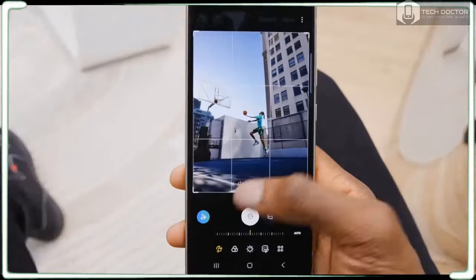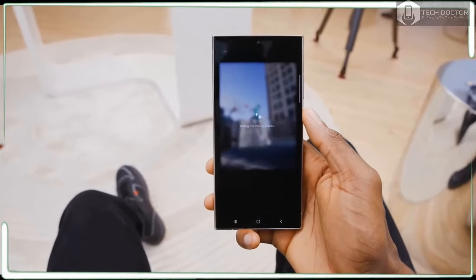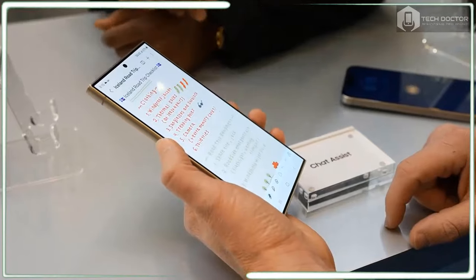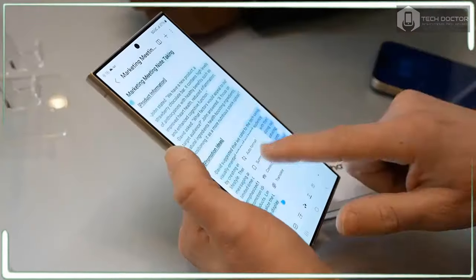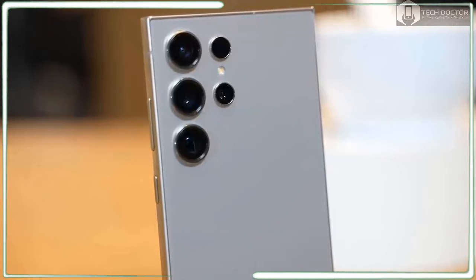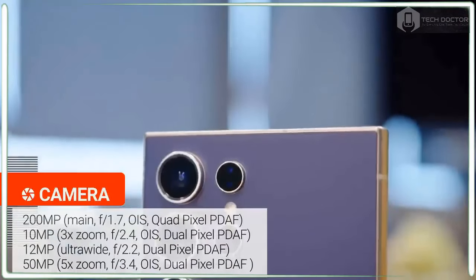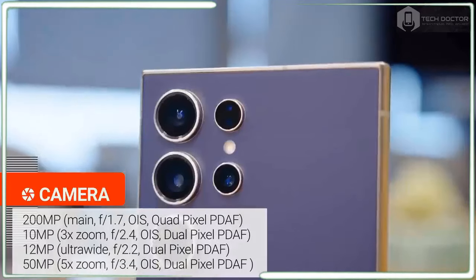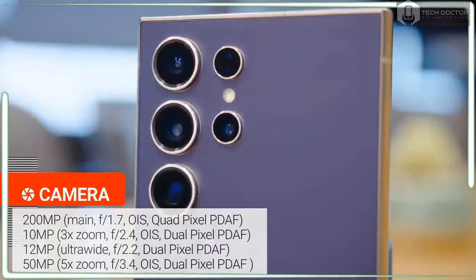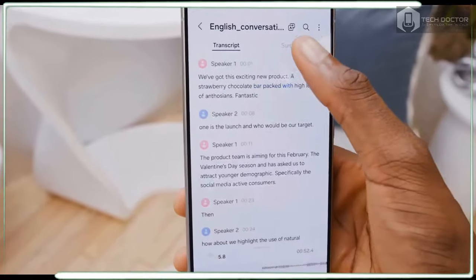The 12MP front camera doesn't offer notable hardware upgrades but takes advantage of all the same AI features as the rear cameras. Under the hood, the Galaxy S24 Ultra packs Qualcomm's Snapdragon 8 Gen 3 chip, enabling faster CPU and GPU performance along with improved ray tracing for gameplay visuals. The NPU should speed up AI tasks while helping battery life. This is backed by 12GB of RAM — up from 8GB in the entry-level S23 Ultra — plus 256GB of storage to start. Samsung also touts an improved cooling system with 92% increased surface area for sustained performance.